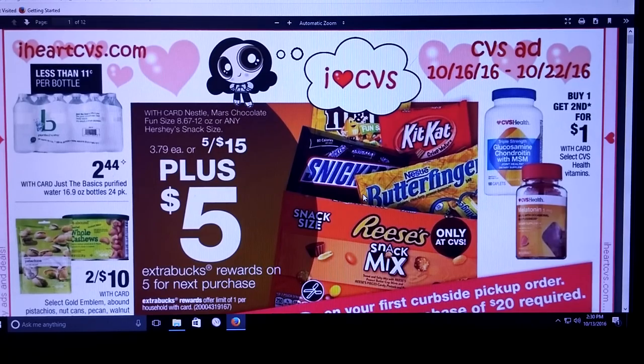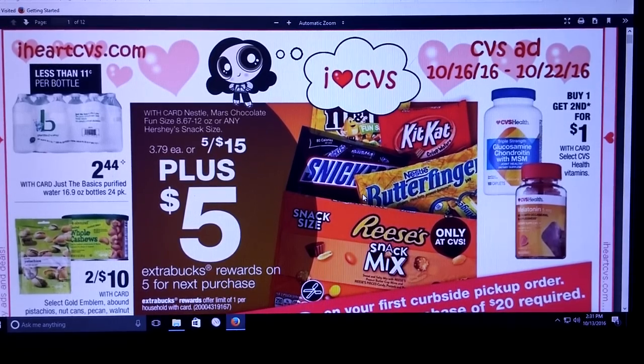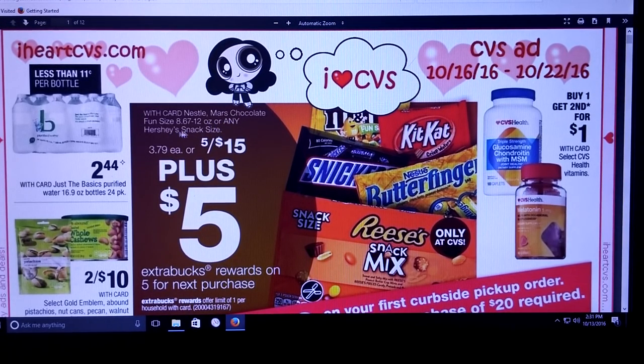Basically right here on the front page, I'm starting off with the candy, obviously. We're getting closer to the holiday of Halloween. It looks like they're going to be 5 for $15, plus you're going to get a $5 extra care buck for your next purchase. So if you still need Halloween candy, we still have some coupons out there. It looks like it's on Nestle, Mars, chocolate fun-sized candies, and any Hershey snacks. So you're going to see a lot of candy deals.